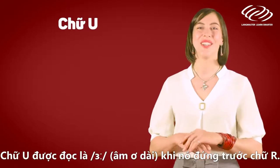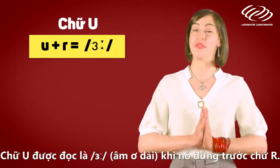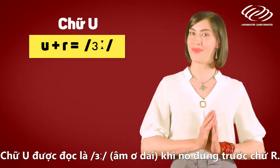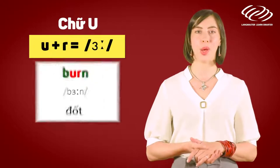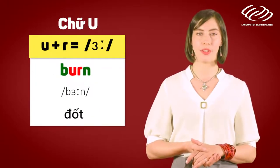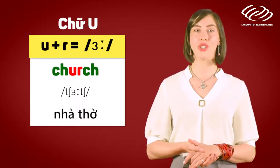The letter U. The letter U is pronounced as 'er' when it comes before the letter R. For example: burn, church.